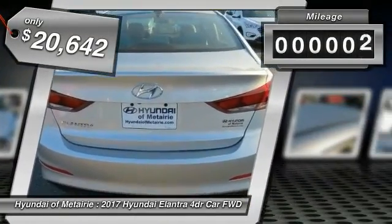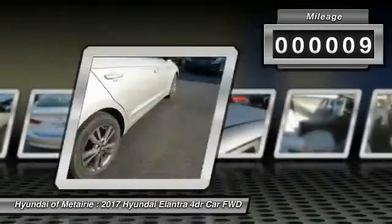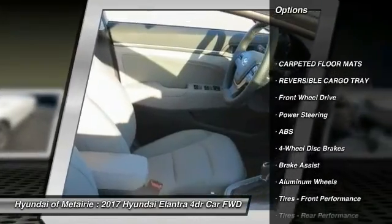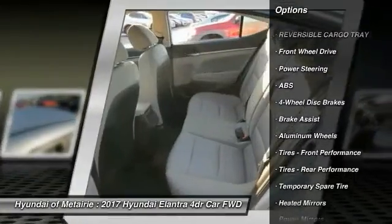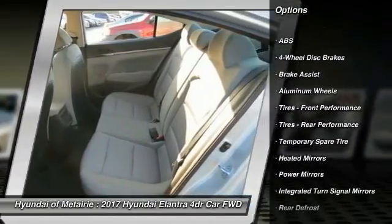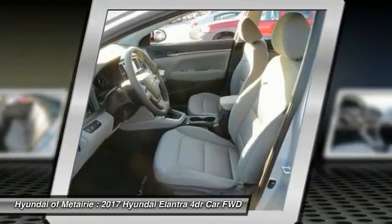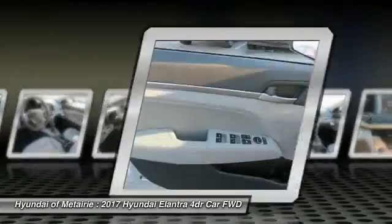This vehicle has less than 100 miles. Here are some of this vehicle's great options: keyless entry, steering wheel audio controls, power lift gate, traction control, anti-lock braking system, back up camera, stability control, leather wrapped steering wheel, Bluetooth, and power steering.